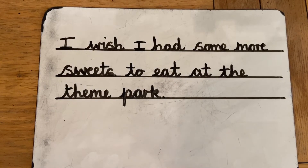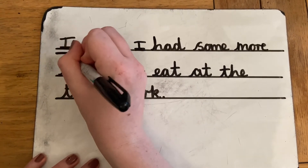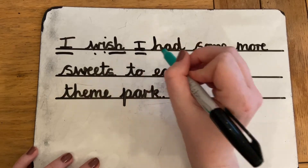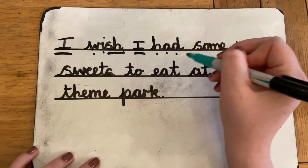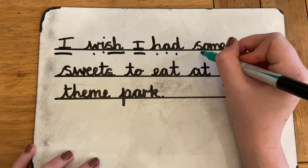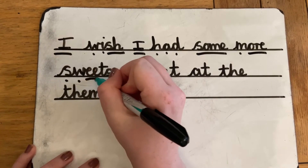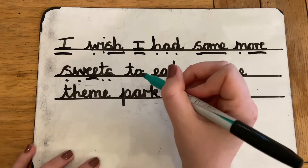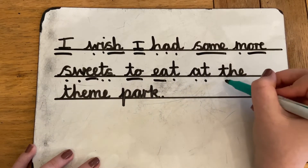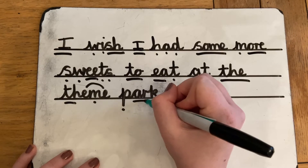Okay let's have a go at reading this sentence. We're going to pop the sound buttons on. I — now this is a red word so I'm going to put a line underneath this. W, I, Sh — wish. I — H, A, D — had. Now this is a green word meaning we can decode it. Some — some is a red word. M, or — more. S, W, E, T, S — sweets. Two is a red word. E, T — eat. At. Th, E, M — theme. Park.